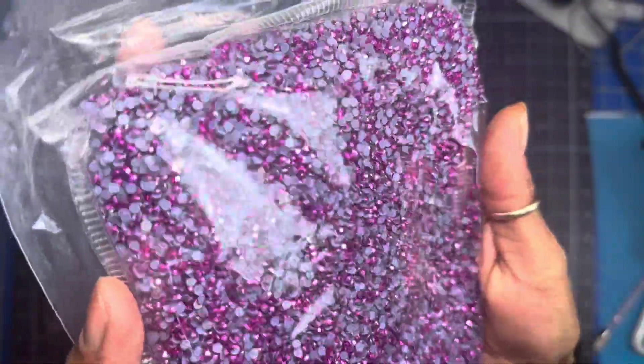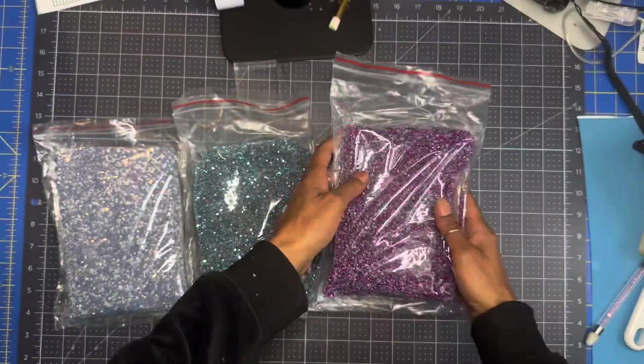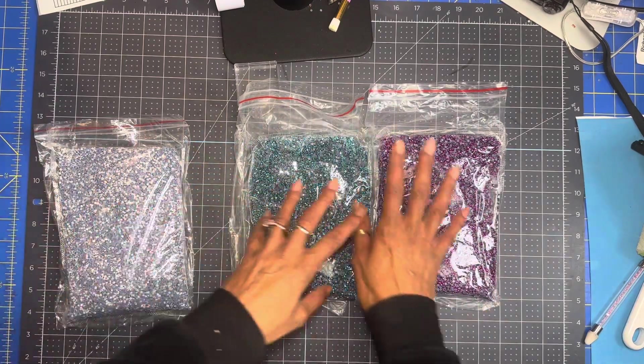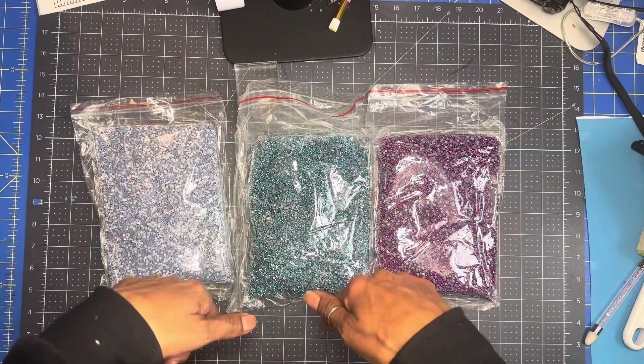So guys, they're beautiful. All three of these — these two are going for $150 plus shipping, and then this one's going for $155. So if you're interested, leave me a link below.